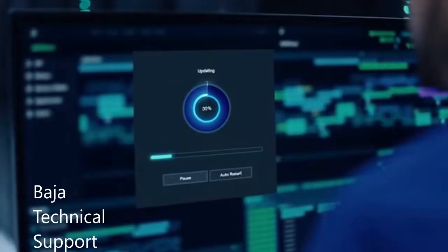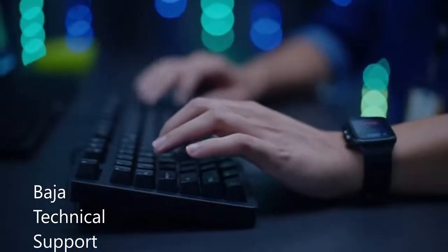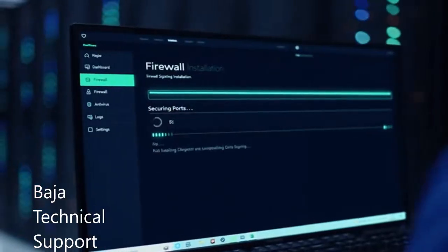Firewall's up. Antivirus locked in. Systems are clean.